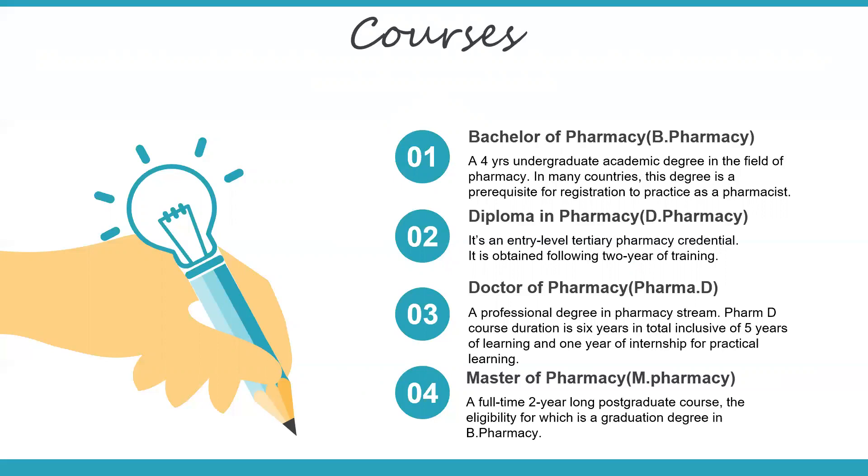Coming to M Pharmacy, it's a Master of Pharmacy — a full-time two-year postgraduate course. The eligibility for this is you have to complete the graduation degree in B Pharmacy and crack an entrance exam of GPAT or PG-SET. There is an academy called NIPR — National Institute of Pharmaceutical Education and Research — which is a very reputed institution for which you need to clear your GPAT with a very good score and rank to get admission. If you do M Pharmacy there, you can get directly into research.